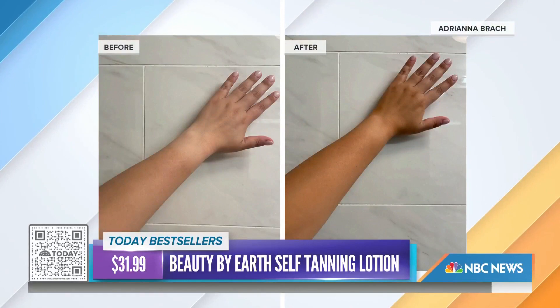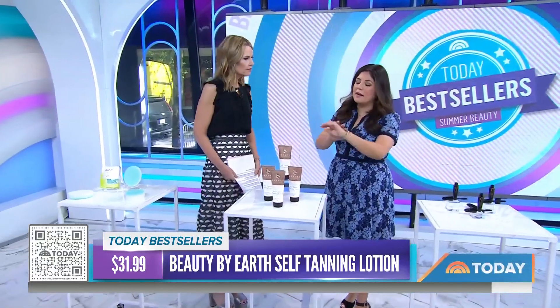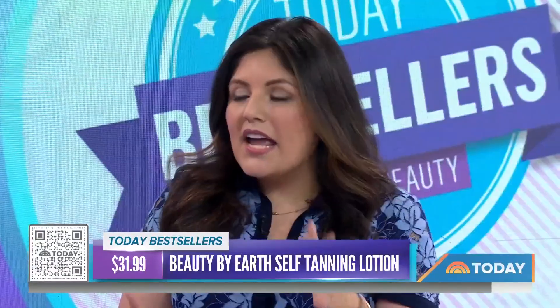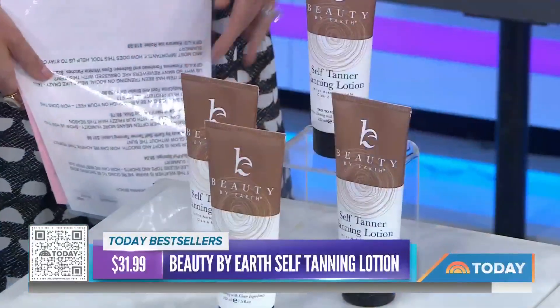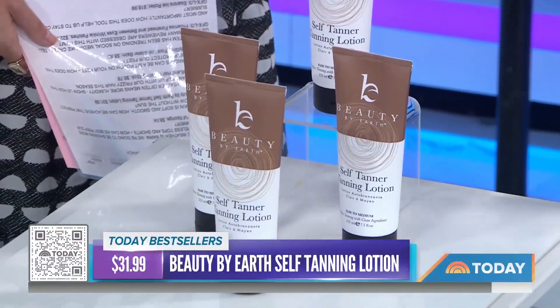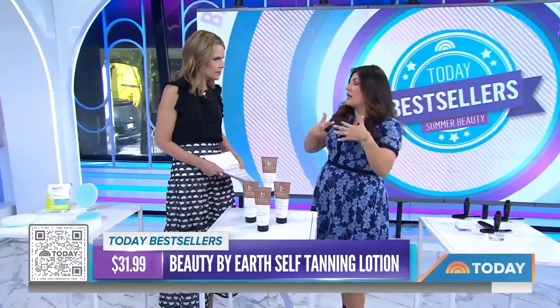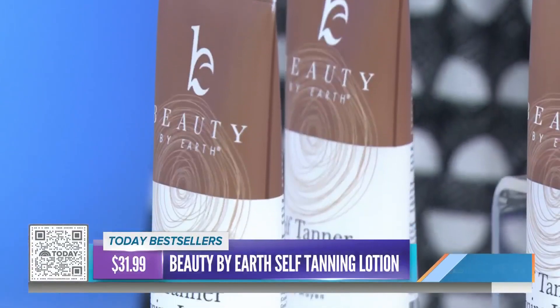You literally work it into your skin, so you know where it's going. You can see on my arm — I still have my Apple Watch tan line, but it still got the job done. It doesn't smell. You can use it every day if you use it with your regular lotion, or you could do a full application for an overnight tan.